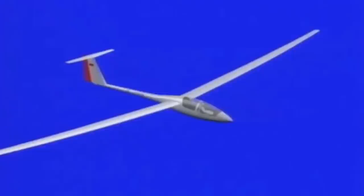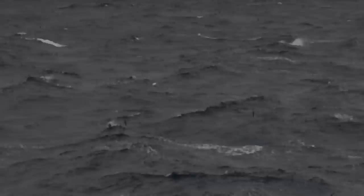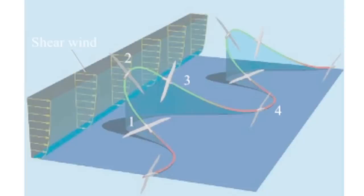The albatross's secret is the shear wind field, an area of 10 to 20 meters above the surface of the ocean where the wind speed changes dramatically. The wind speed is successively reduced by friction the closer it gets to the water. Directly above the water, its speed is virtually zero, but it increases as the wind rises.